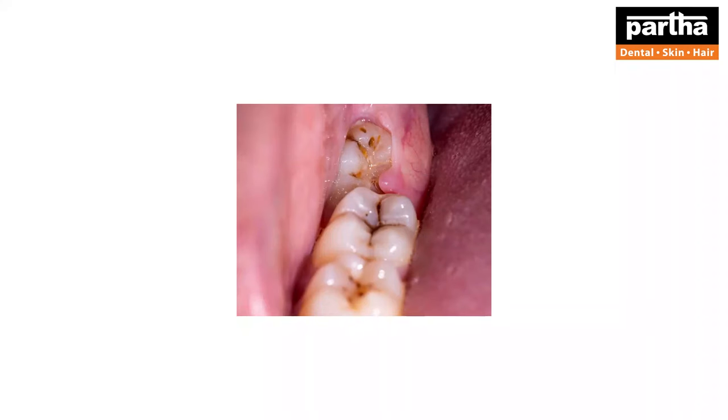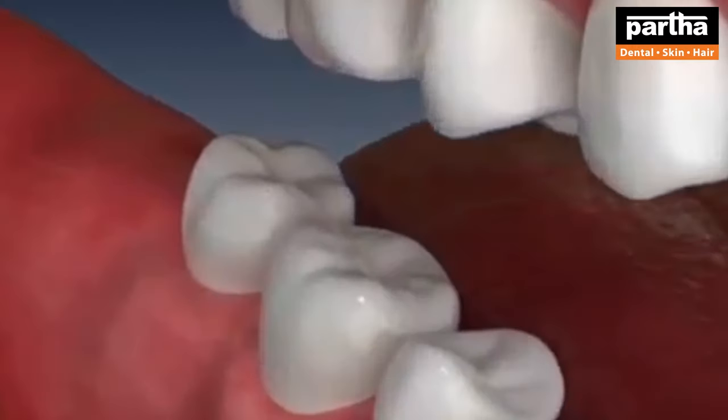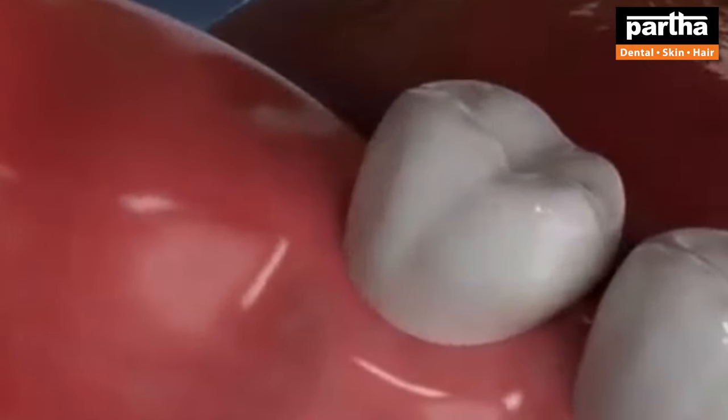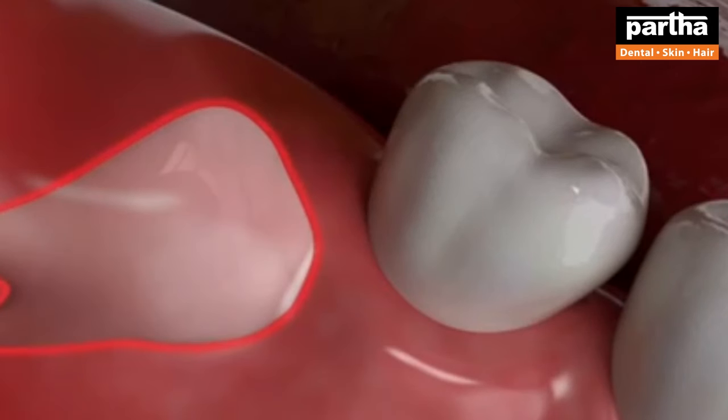A general population have 32 permanent teeth, while most of us tend to grow small jaws. Because of that, there is insufficient space for the last teeth which erupt in the end, so they basically get entrapped inside the bone. The next question which would pop up in your mind is, why is it necessary to get this tooth removed? What are the complications? I would like to explain this by showing you this model.